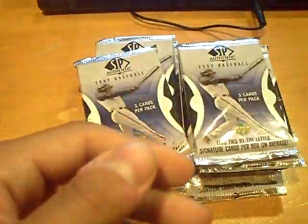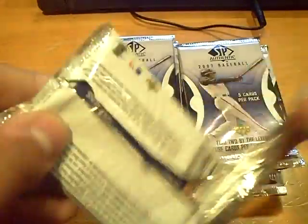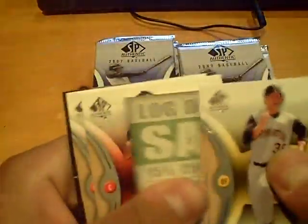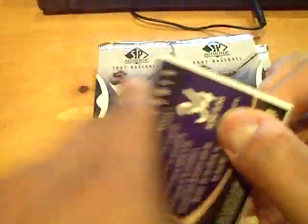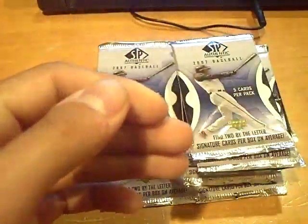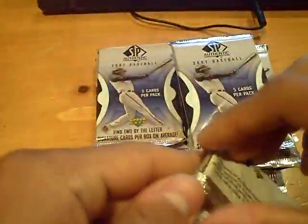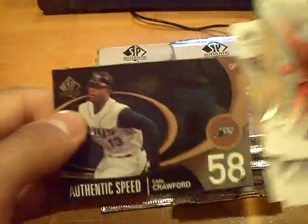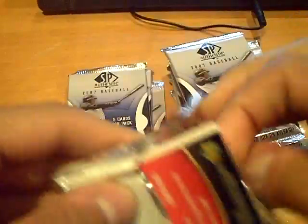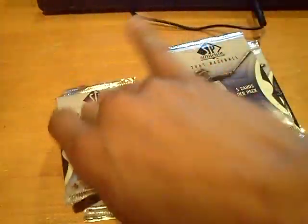Braves, Edgar Renteria. Another big decoy in this. The Mets, Carlos Delgado. Where's the hits? Come on, give us something big — a big auto. Rockies, Matt Holliday. This pack feels extremely thin — base cards. Carl Crawford of the Rays. Red Sox, J.D. Drew. Getting about midway point of this box, no hits yet. And here will be the first hit.